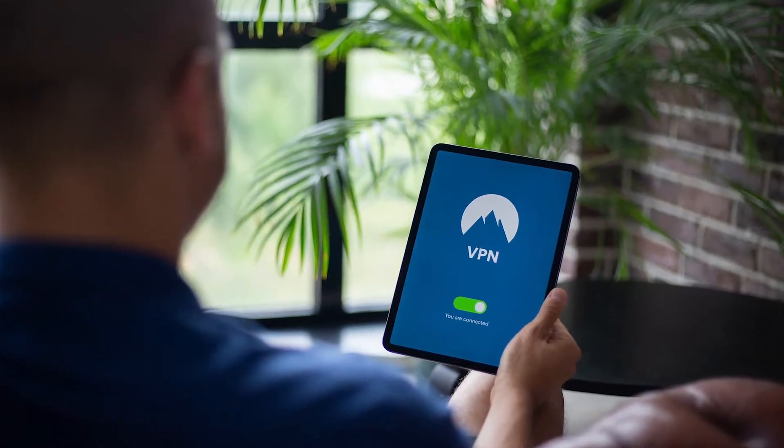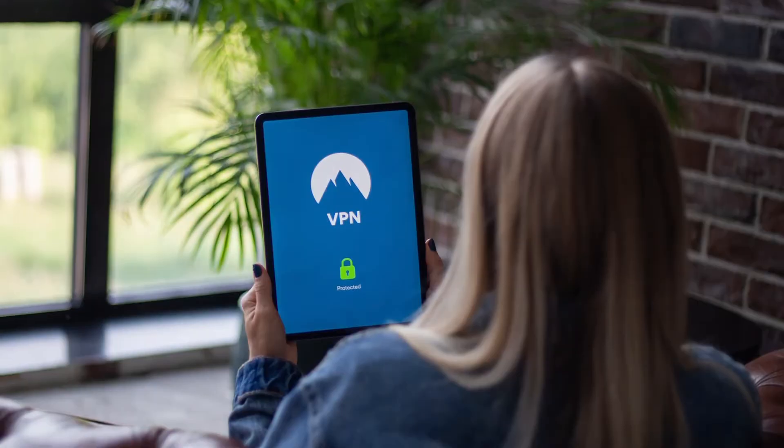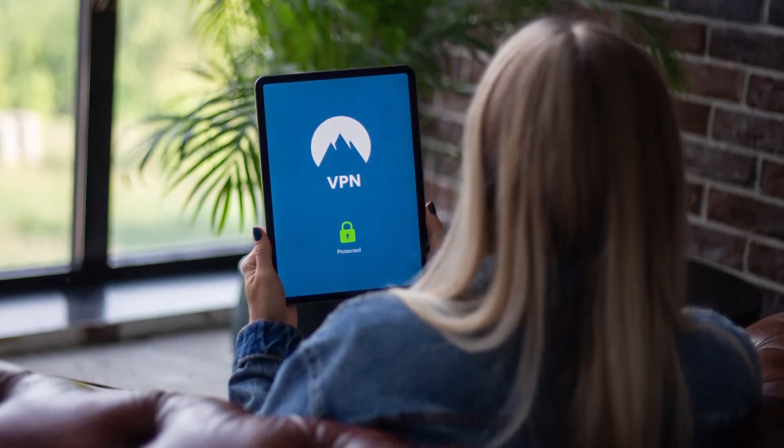Egyptian people who want free access to information now have no choice but to use a VPN. In this video, I'll be showing you how to protect yourself and circumvent online censorship using one tool — a VPN — so you're not among the statistics. I'll help you find the best VPN for Egypt and walk you through some things to look out for. Without further ado, let's get to the video.